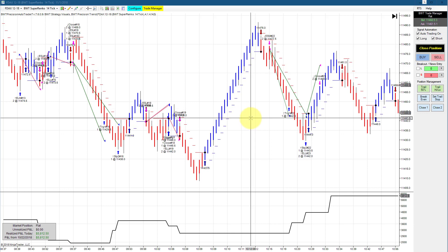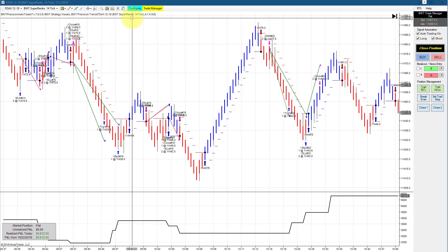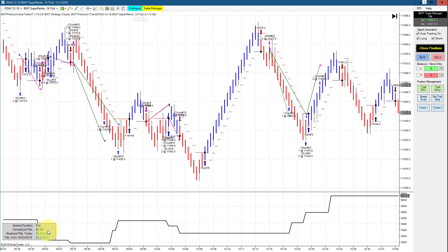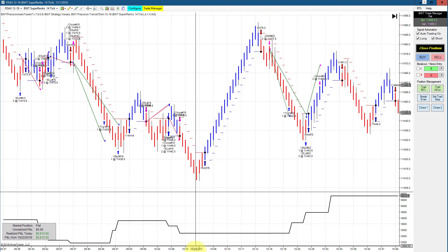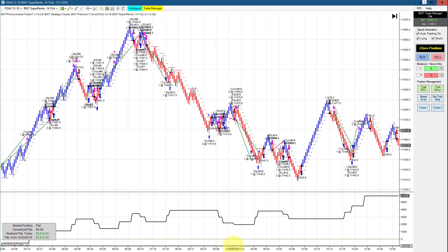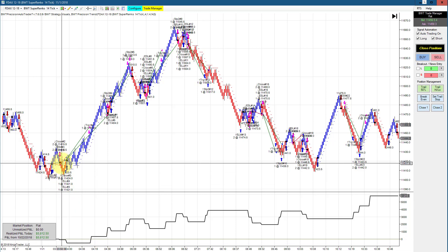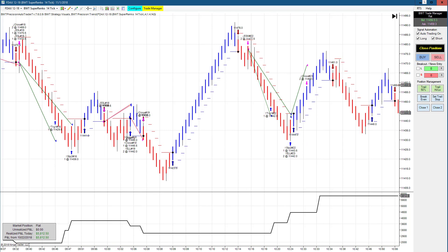First up is the DAX on a Supranco 14-tick chart. This is the one with our $5,500 goal, and that was hit with excellent positive slippage. You can see the trades here — it went into the US session, starting in the Eurex or London session. Bunching up the equity curve, it did really well, only drawing down about $500, or $250 per contract, with just a couple of small losers to start.